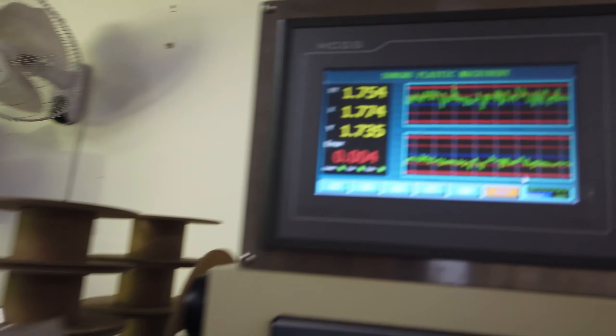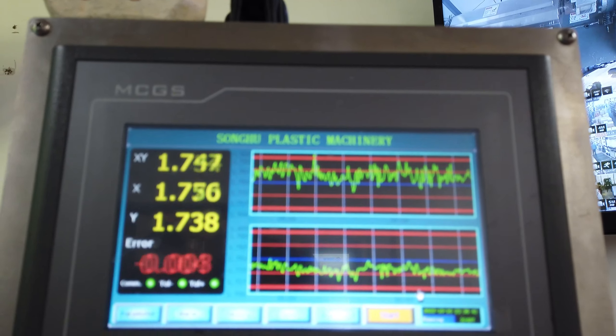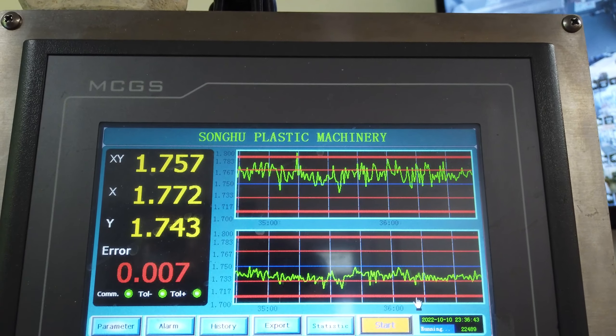Does the smell ever get old? It doesn't, but it does get new with neon pink. Neon pink has a chemical in there, and I'm not sure exactly what it is, but it will light this place on fire. The aroma is horrible. But the rest of the filament smells just fine. And I can't imagine neon pink is a big seller. Not at all.